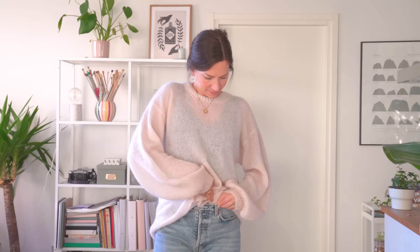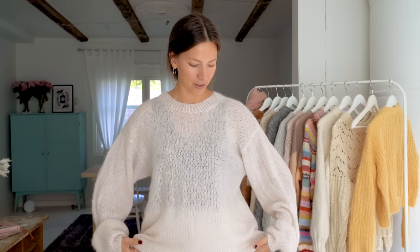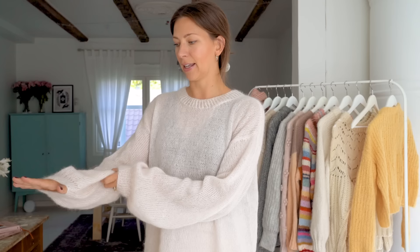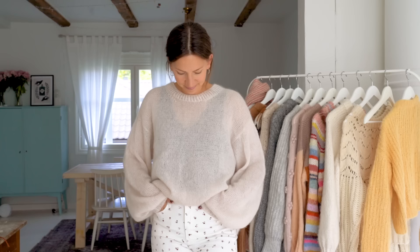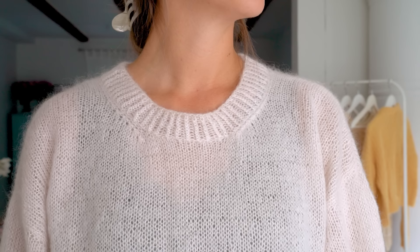Next is the Cloud sweater — you might have seen this one before. It's knitted with two strands of silk mohair by Knitting for Olive in the color 'Cloud,' which is also why I named it the Cloud sweater. It's really airy and oversized, perfect for days when it's not super cold but you still want to wear something knitted. It has really gorgeous balloon sleeves. It's knitted from the bottom up until the armholes, then back and forth for the yokes, and then you pick up stitches for the sleeves. I often just tuck it in if I think it's a little too long.